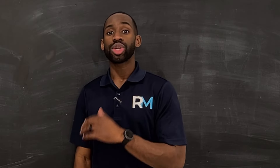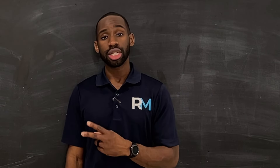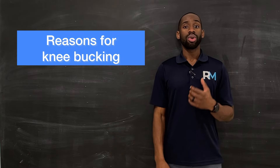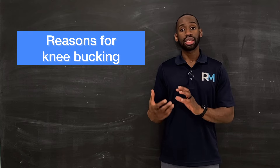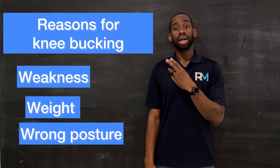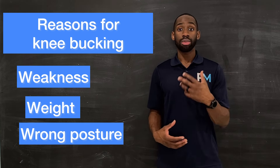So let's jump right into it. The reason why your knee buckles comes down to two predominant reasons, and really three categories. Number one is weakness, number two is weight, and the third is wrong posture, wrong positioning, or wrong movement.